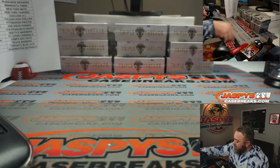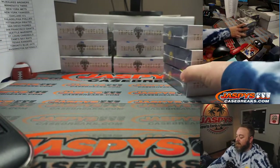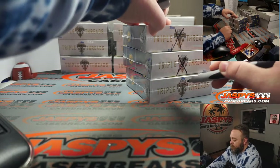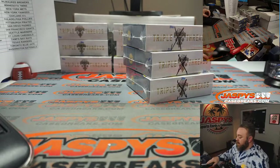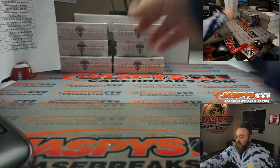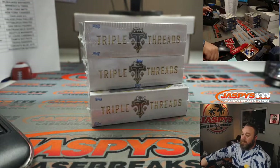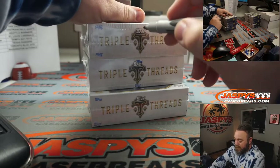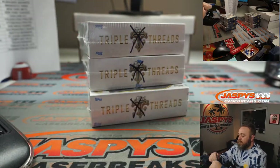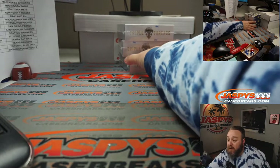Just so that we all know that these are all from the same case, they will get the trademarked Jaspi's only X, so you know no other breakers can do this. Only Jaspi's. Those X's are trademarked. So those are marked for the following breaks which are on the site now.